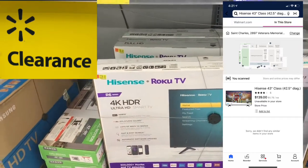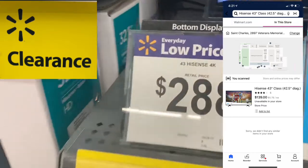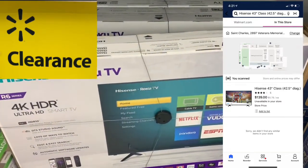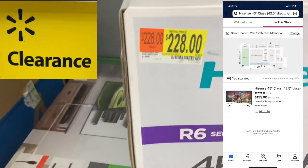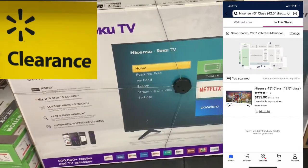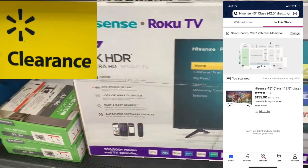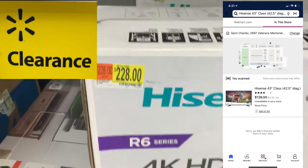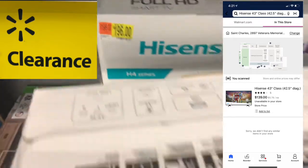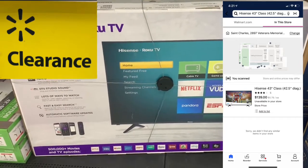Another clearance electronics find — this TV right here is over $100 off. Here's the tag, here's the TV, here's the clearance sticker. But let me tell you, it's only $140 actually when I scanned it in the Walmart app. So that tag is not right — it is $139 in the Walmart app right now.